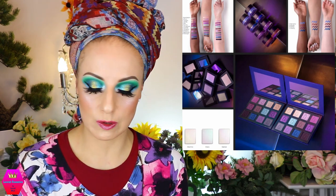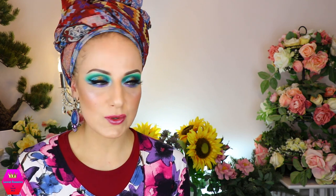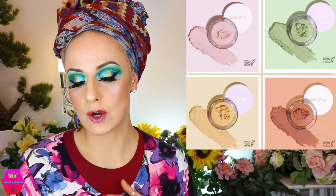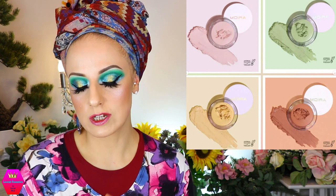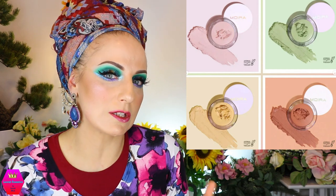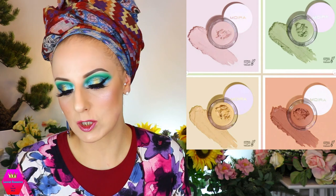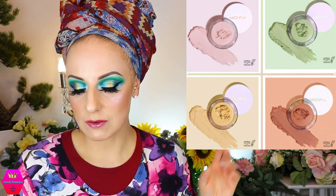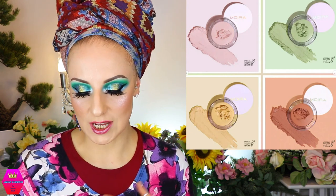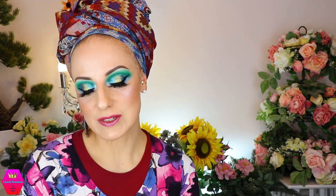Now let's talk about something I personally think is really important — color correcting. I do color correcting every single day under my foundation, because without it I'd be all patchy. Moira Cosmetics is coming out with the Dream Canvas color correcting primer bombs in four shades: translucent, green, yellow, and orange. The translucent probably isn't doing much color correcting, but the other three will. I'm very intrigued because I use stuff like this every single day. They retail for $9 each and are available now from Moira Beauty.